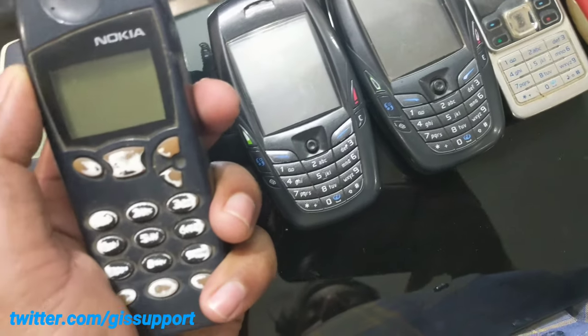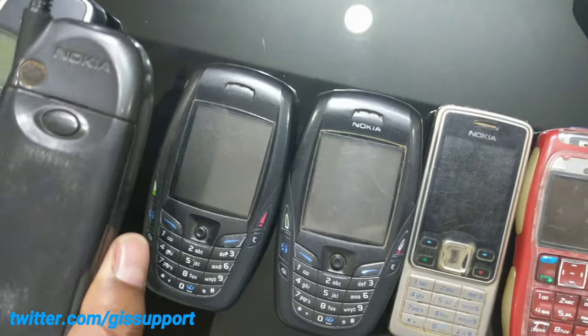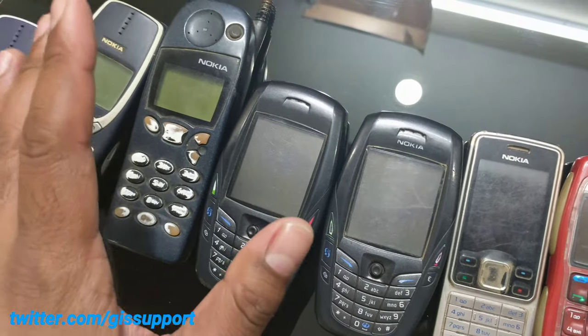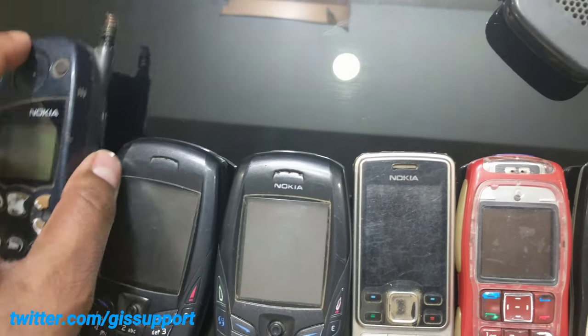This is the Nokia 5110 — my first Nokia device. I bought it for around 7,000 rupees. At that time, incoming calls cost 2.50 paise and outgoing calls were 7.50 paise. You can see it was on the Hutchison network — very costly, but anyway.